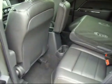In the back, you've got lots of leg room. The seat in the back folds flat and reclines.